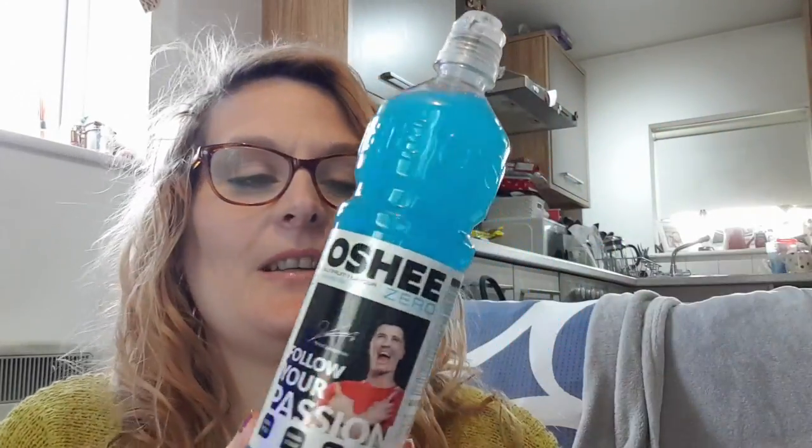It's all a bit higgledy-piggledy, just chucked in the bag. I picked up this — it's Oshie, it's a Polish sports drink, zero sugar. Basically when we were in Poland last trip, this stuff is the only thing that could get rid of my headaches, and I actually like the flavor. Sugar-free, so that's okay.